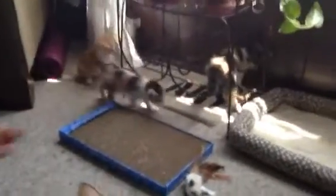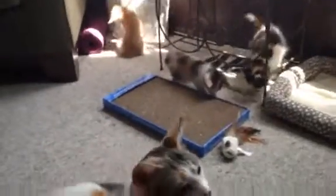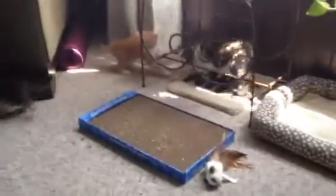Here comes Mom. She's very distraught that they're all out here. What are they all doing out here? This place isn't even kitten-proofed yet. It's okay, Maggie. We'll put him back.